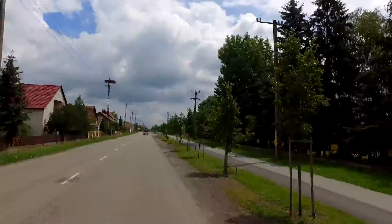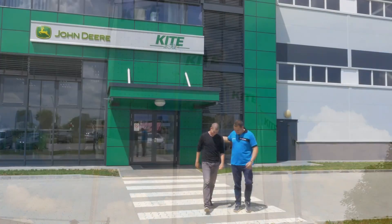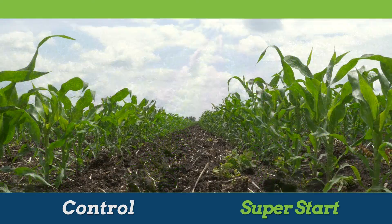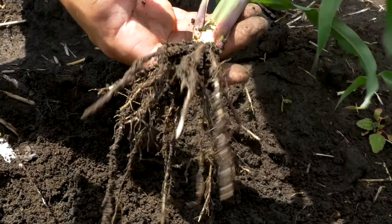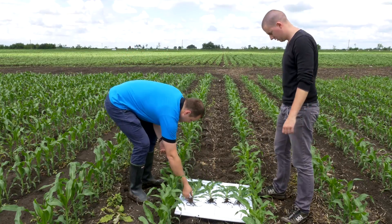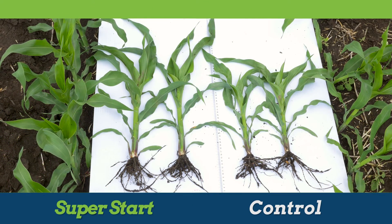The effect of microgranulated SuperStart fertilizer has also been proven on production fields in Hungary. To the satisfaction of Hungarian farmers, the effects and difference in corn crop were noticed already in the initial growth stages: a stronger root system, larger plant habitus, and dark green color of the stem and leaf.